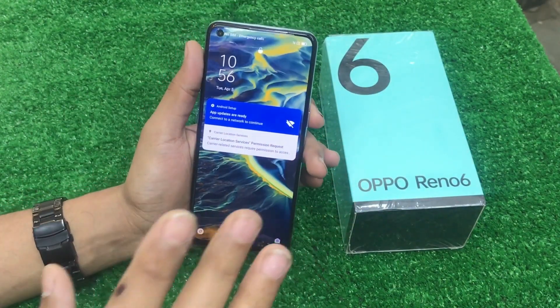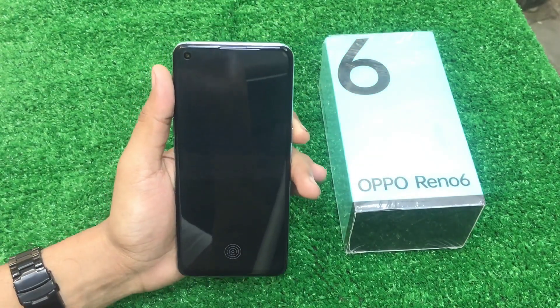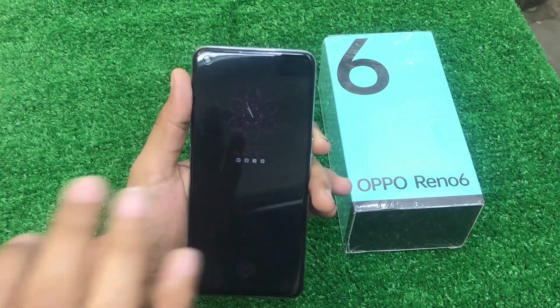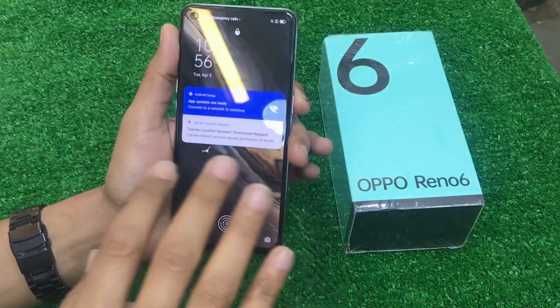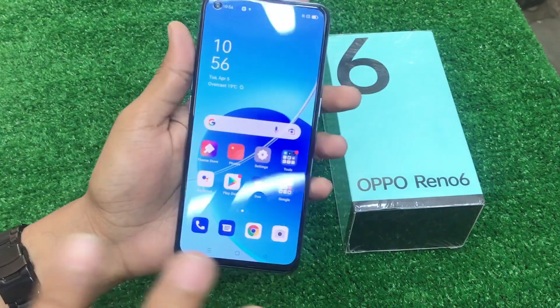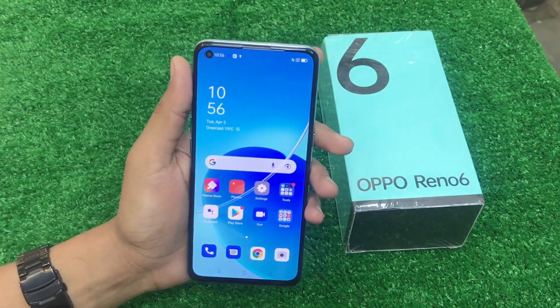There is a lot of light. Model-wise, it is written on this model. Here is my fingerprint sensor. Of course, I am not going to show the rest of the setup right now.